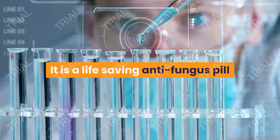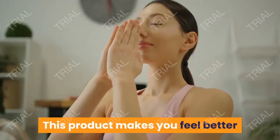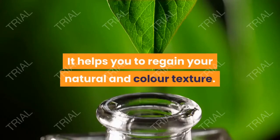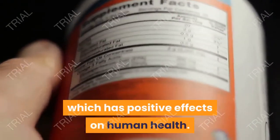It is a life-saving anti-fungus pill that clears up the fungus buildup inside your body. This product makes you feel better and helps you breathe more efficiently and feel more energetic. It helps you to regain your natural color and texture. This supplement is natural and scientifically proven, which has positive effects on human health.